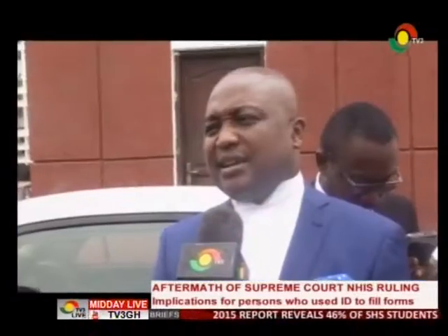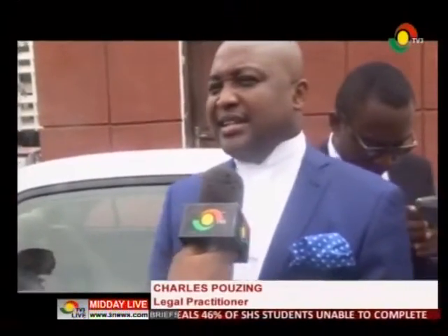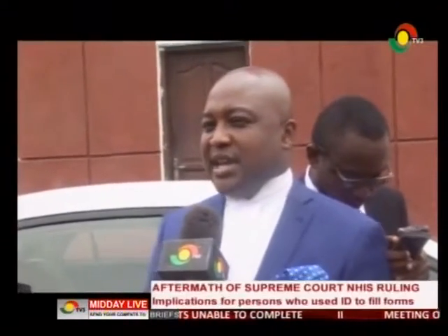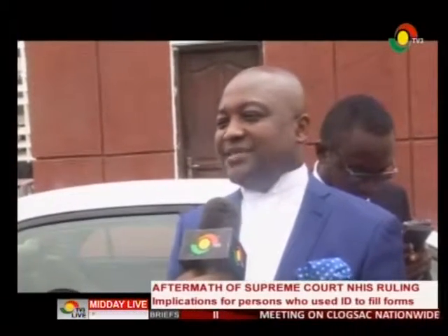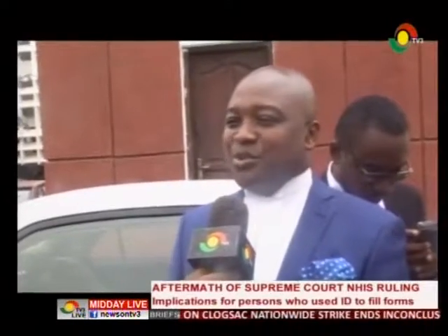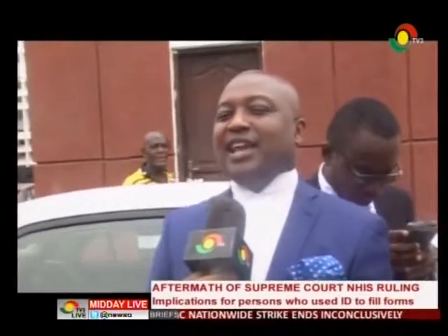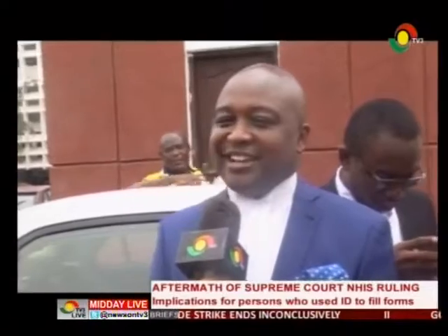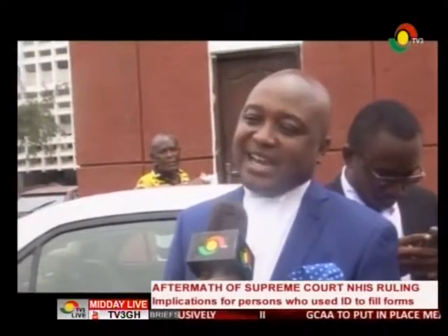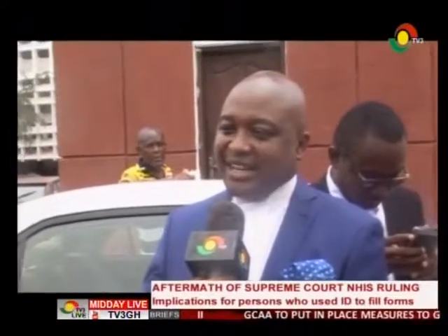There are other institutions where you might have used a voter ID card, but in that context the voter ID card was used for identification purposes. Where you've used your previous voter ID card — which has now been cancelled — for identification purposes, there will be no need to go back and undo what has already been done. For example, if you had cleared a check at the bank with your old voter ID card, the bank relied basically on confirming that you are the named person.